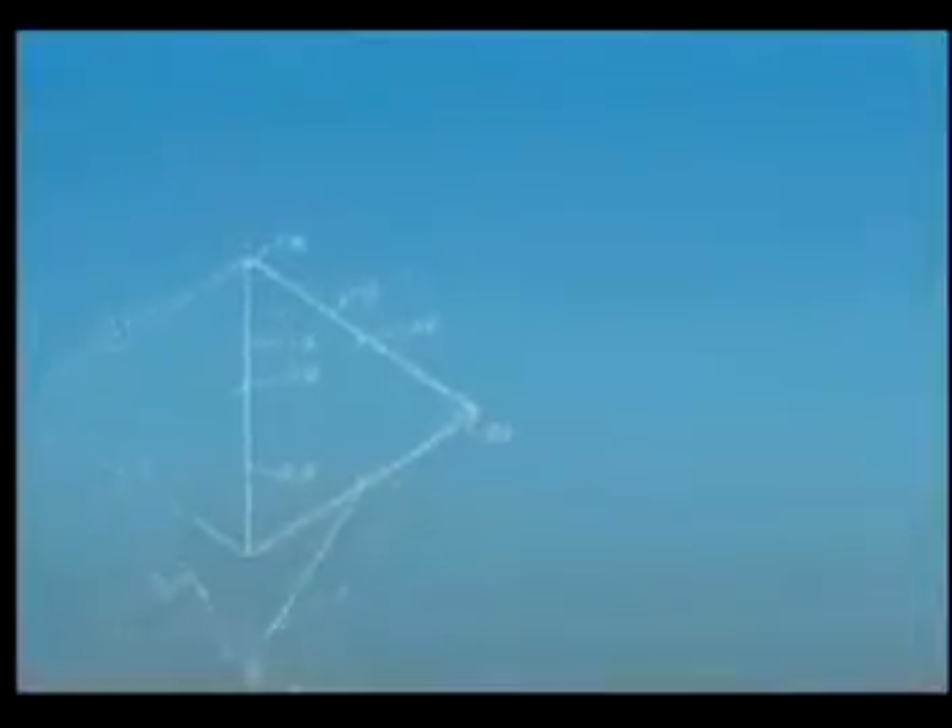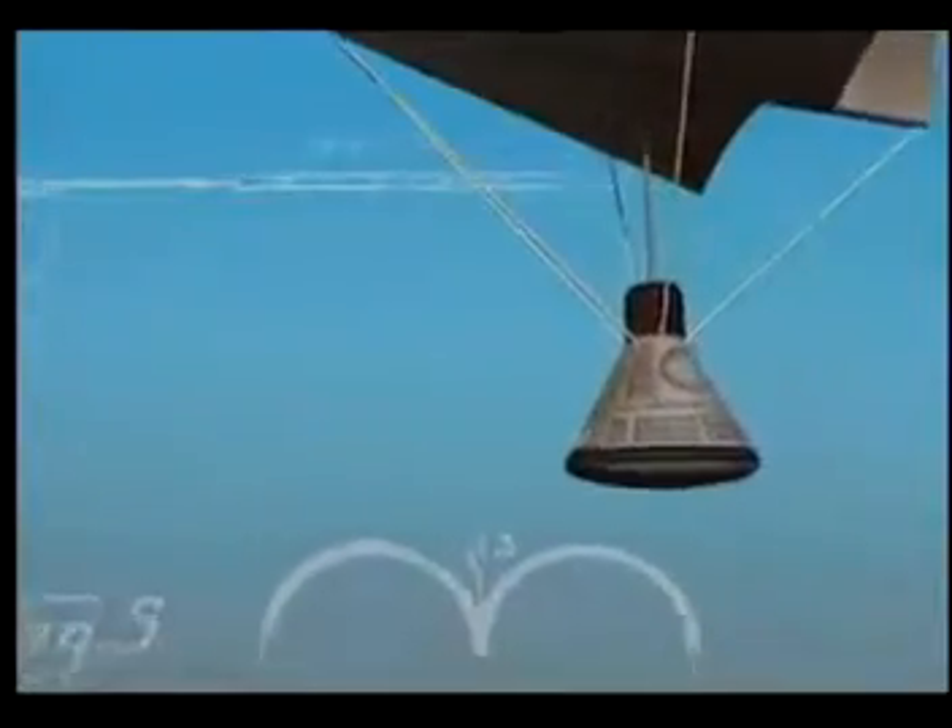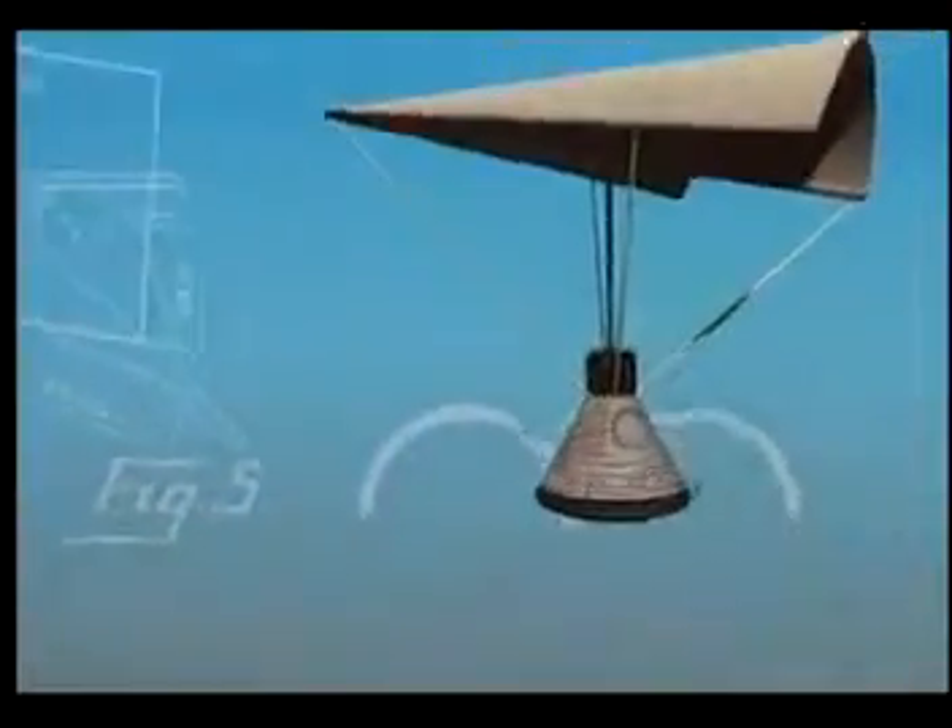The paraglider idea was intriguing. Its diamond profile and flexible covering would deploy from the top of the spacecraft and would fill with air to create drag, thus reducing the speed of the spacecraft.